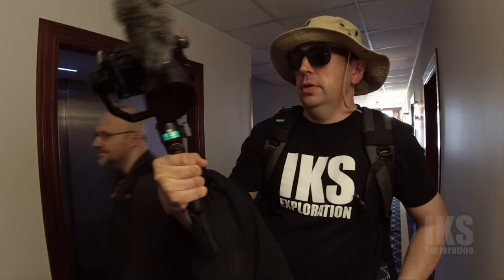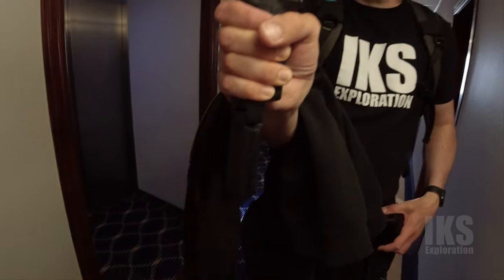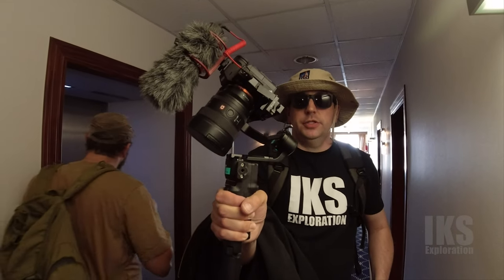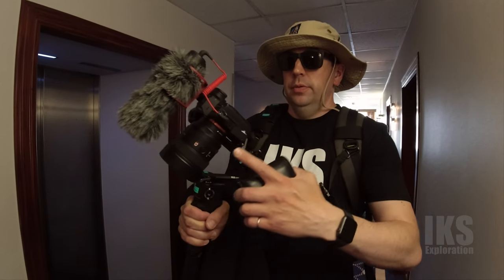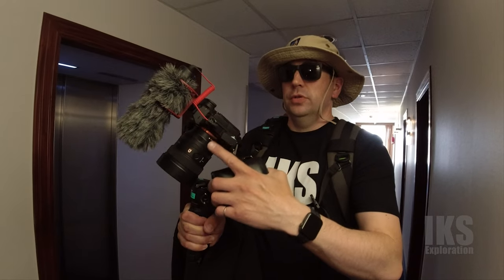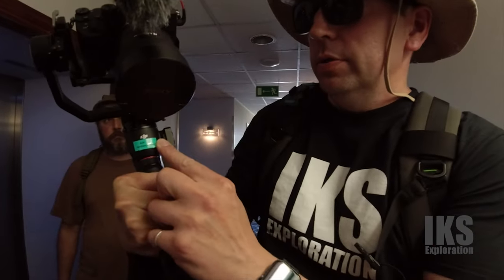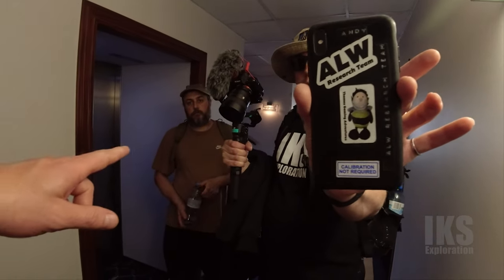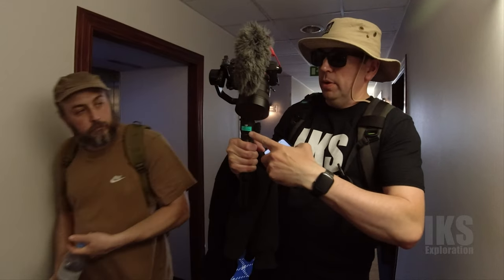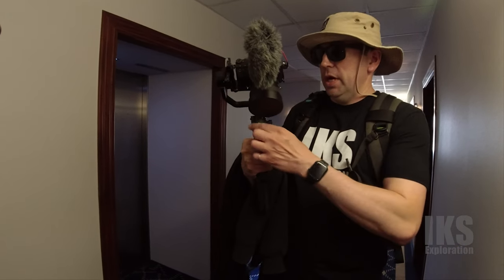This is the DJI RS3 Mini, which is the smallest phone-packed gimbal that they do. It's a bit smaller, isn't it? It's 700 grams lighter than the RS2. This can carry an A7-3S with a 24 to 70 GM2 lens on it. Where do you get your stickers from? Thomas makes those - because the stickers I get don't stay on, so you need something that really sticks.